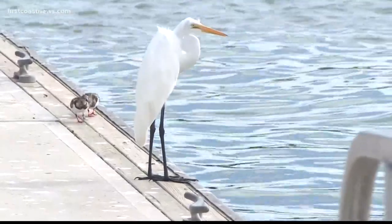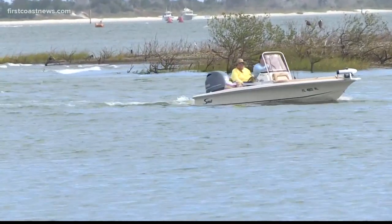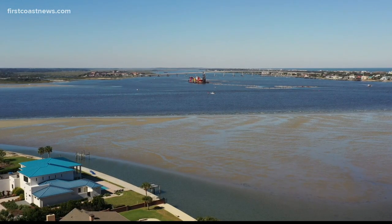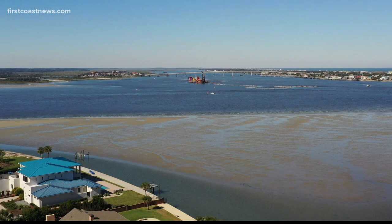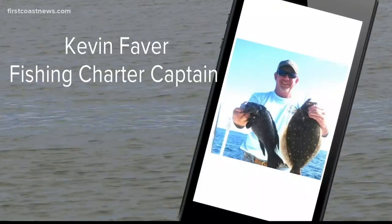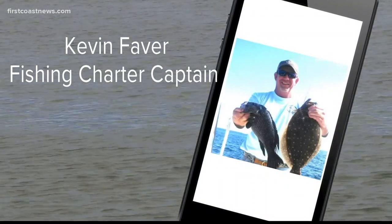The dredging will affect people and animals. Starting with boating — charter fishing captain Kevin Favor says when the dredging is done, the result will help boaters big time. People who don't know the area that well run up on that sandbar a lot, so it actually should help boaters to get rid of that sandbar.